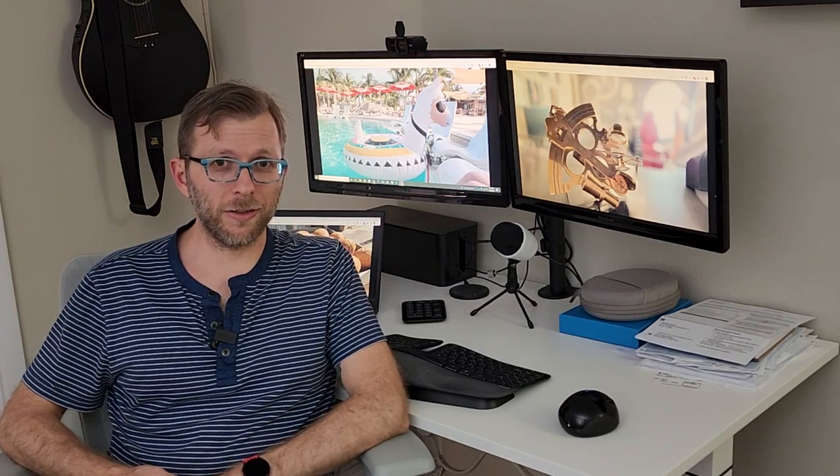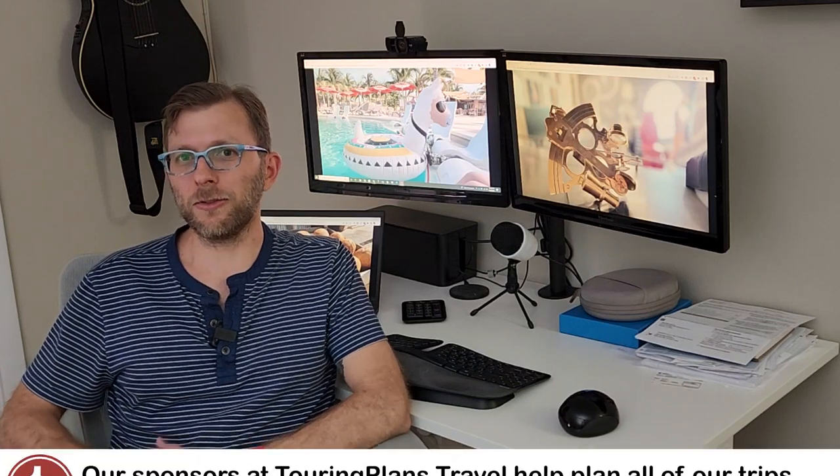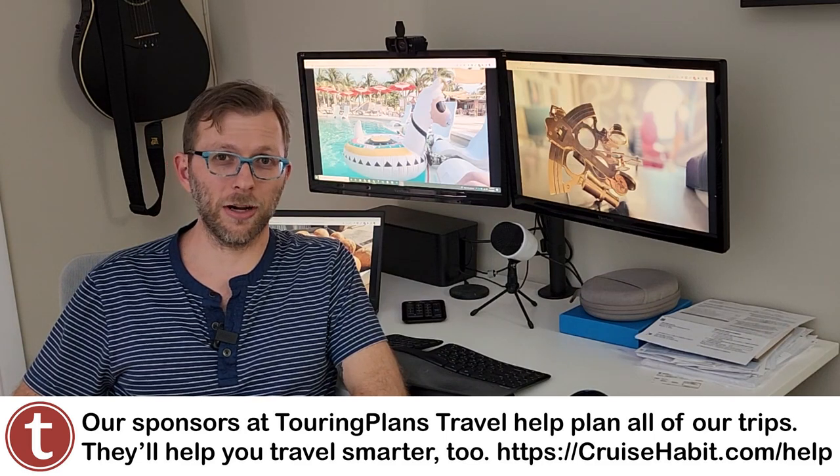If you're interested in sailing with Virgin Voyages or on any other line to any other place, do us a favor and check out our sponsors down below. The folks at Touring Plans help us travel and they will help you travel smarter as well.